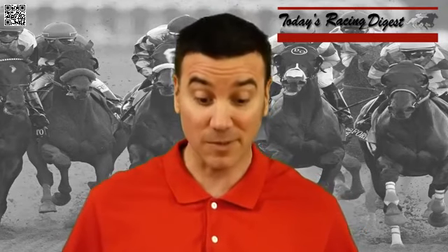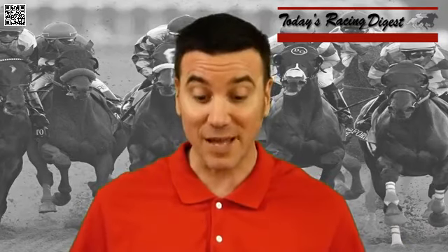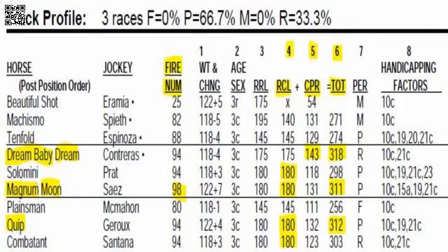There are some horses in here that need Derby points and it's critical that they run good races. We have a nine horse field. We've been showing the race header over the last few weeks — it takes into account fire number, CPR, and class level. If you go to the left hand side, you'll see fire number.